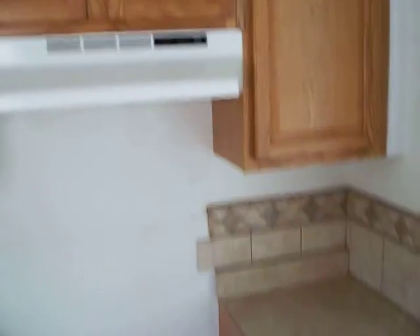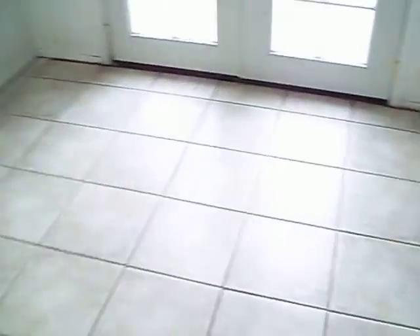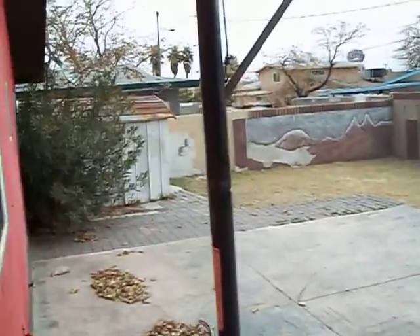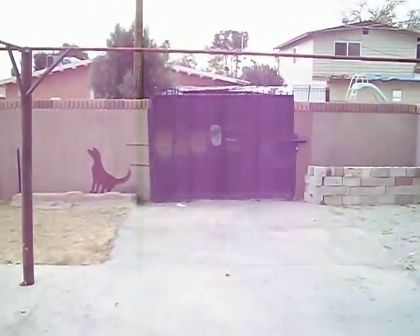We have Formica countertops. The cabinets seem to be in good condition — no need to do anything there. This would be your laundry area. Hot water heat is in place. We have a nice backyard with a shed and a rear entry gate.